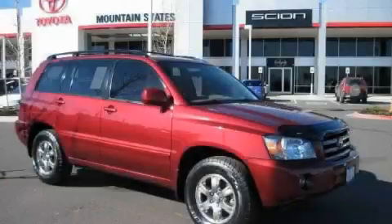This is a 2005 Toyota Highlander, a car-like ride in space like an SUV.